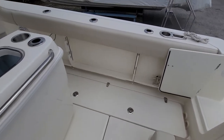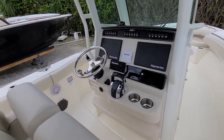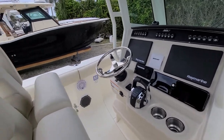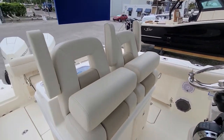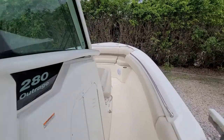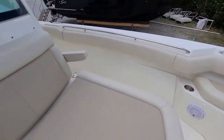Fish boxes on both sides, more under-gunnel storage, twin 12-inch Raymarine displays, a VHF radio, two captain's chairs with armrests, and plenty of seating in the bow with a big lounger.